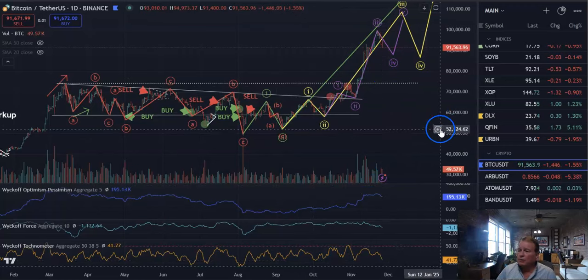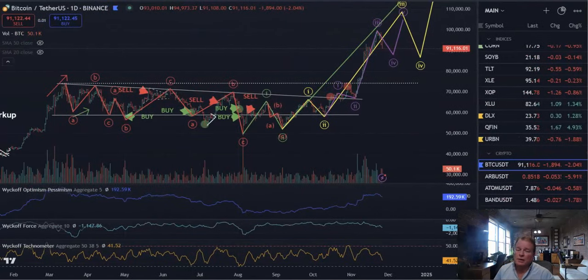I think we've had the first wave of selling — maybe get a bounce here to 94, 95, 96k and then come down one more time. But we don't have our buy setup yet. I think we'll be getting closer on a little bit more weakness. Join us at patreon.com/learncrypto for these trades in real time.